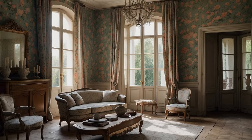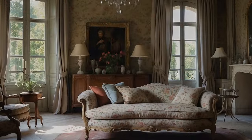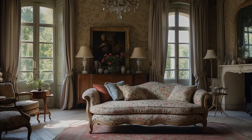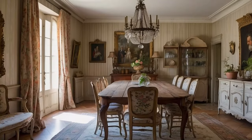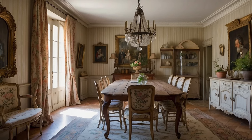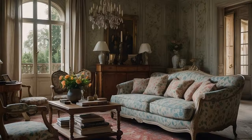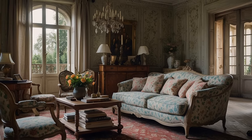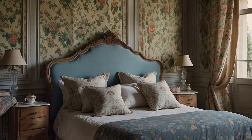In addition to Toile de Jouy, Provençal textiles encompass a wide range of patterns and prints that pay homage to the region's rich cultural heritage. Floral motifs, such as delicate roses, lavender sprigs, and sunflowers, evoke the fragrant beauty of the countryside, while botanical prints and leafy patterns celebrate the abundance of nature. Stripes, checks, and geometric designs add a playful touch to the decor, infusing spaces with a sense of whimsy and joie de vivre.